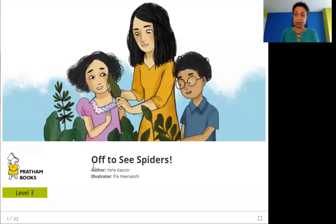Hello friends, today we are going to read 'Off to See Spiders.' The author is Veena Kapoor, the illustrator is Pia Meenakshi, and the publisher is Pratham Books. Let's read 'Off to See Spiders.'